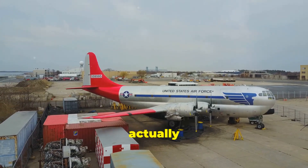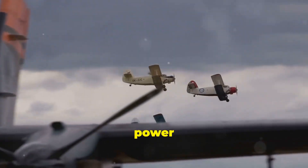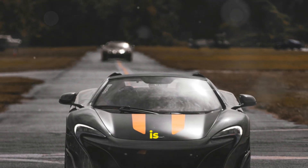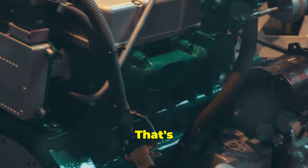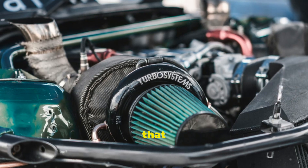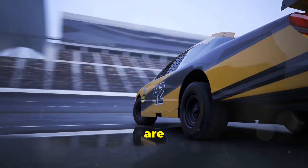Did you know that the first turbochargers were actually used on airplanes? They were invented in the early 20th century to combat the power loss experienced at high altitudes. And here's another fun fact: the world record for the fastest car is held by a vehicle with not one, but four turbochargers. Turbochargers are a fascinating and powerful piece of technology that continues to revolutionize the automotive industry.